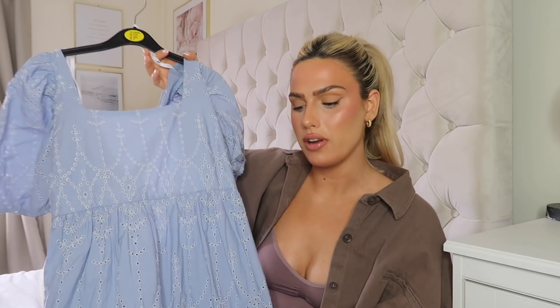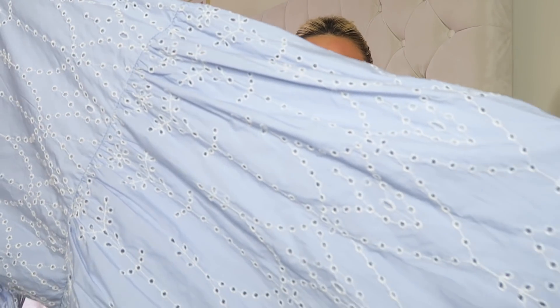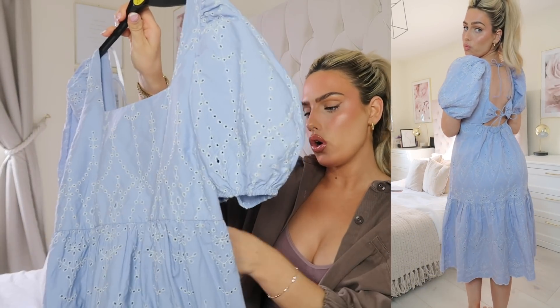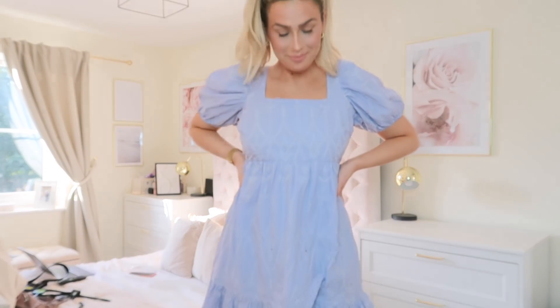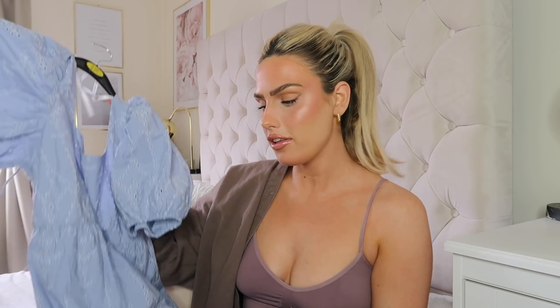Last but not least is a really girly floaty midi dress — I fell in love with it. It's got a broderie anglaise pattern all the way down in a really nice powder blue colour. It was eighteen pounds, which is a little more expensive for Primark, but the quality is definitely there — it's double lined so it won't be see-through. I picked it up in a size 12. With some chunky sandals I think this would look really great. It's a really light cotton material — perfect for a heatwave.